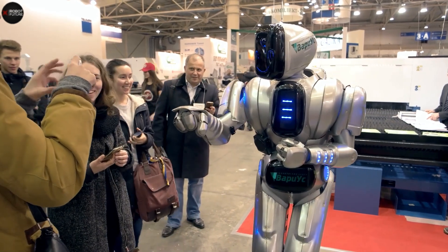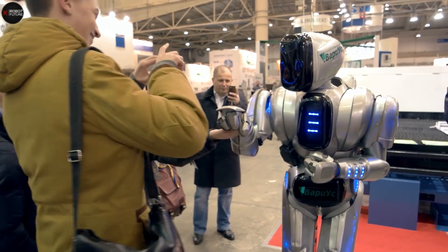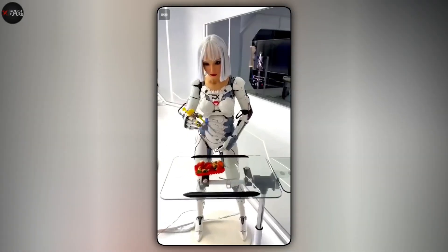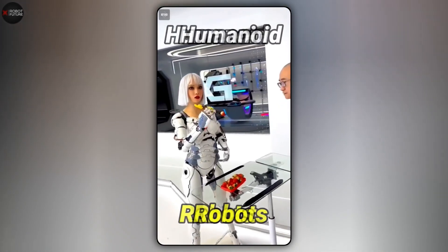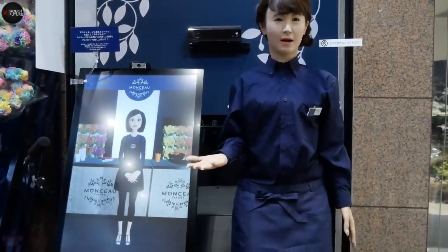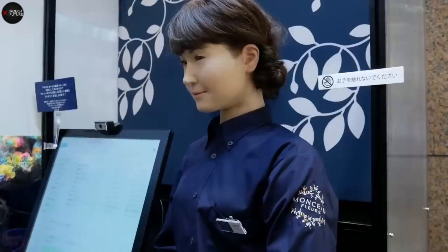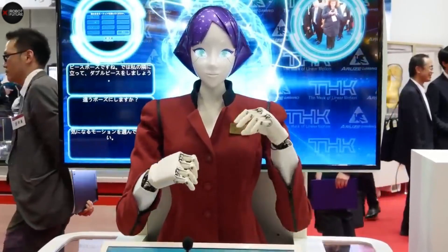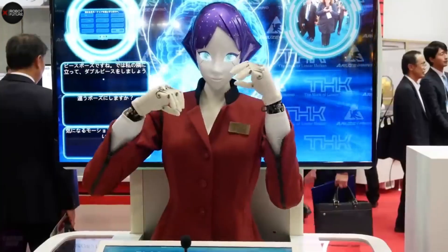Imagine stepping into a future where robots walk among us, not as distant mechanical beings, but as intuitive companions. Japan stands at the cutting edge of this transformation, spearheading the development of humanoid robots that blur the line between machine and human. With relentless innovation, Japanese engineers have championed the integration of artificial intelligence with lifelike design, crafting robots that don't just respond to commands but engage in genuine interactions.